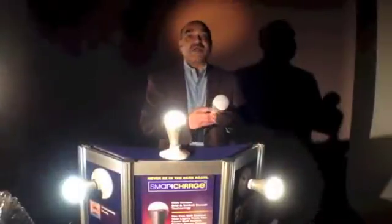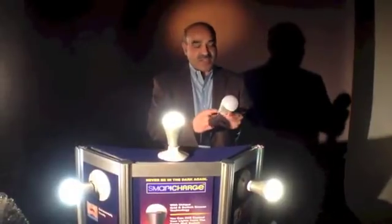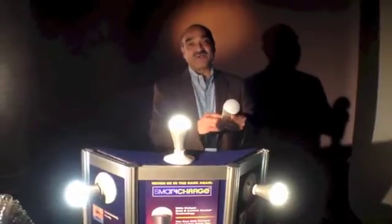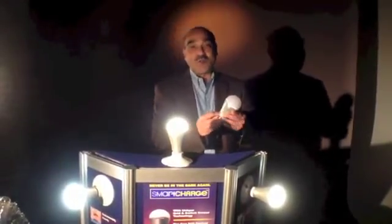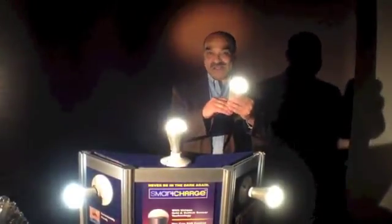We are running a Kickstarter project to make our first production batch. It ends on January 15th, so you still have a few days to support us and be one of the first ones to own this unique LED light bulb.